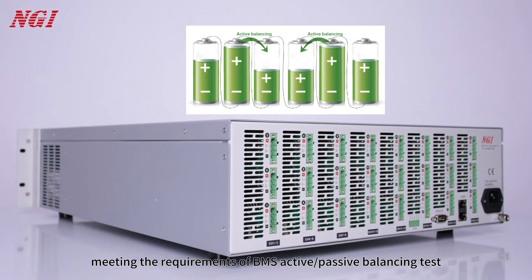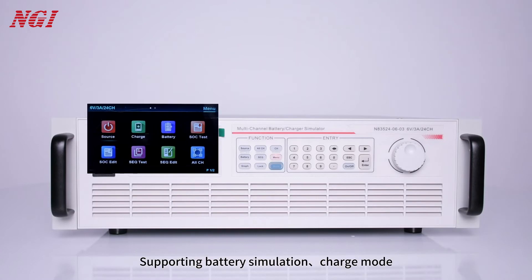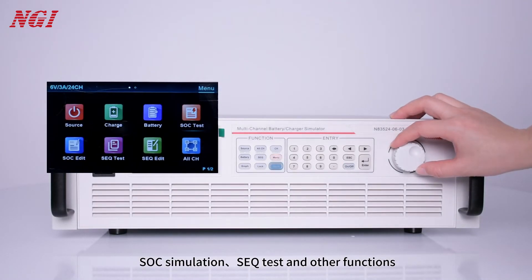Meeting the requirements of DMS active and passive balancing tests, the unit supports battery simulation, chart mode, SOC simulation, ACQ test, and other functions.